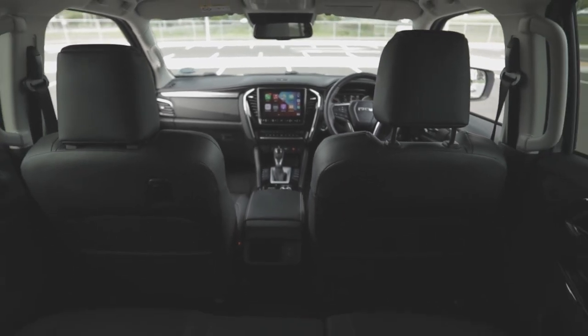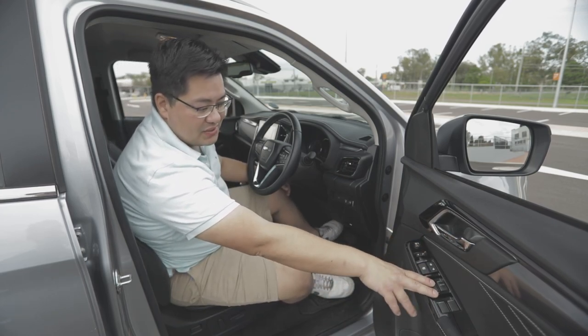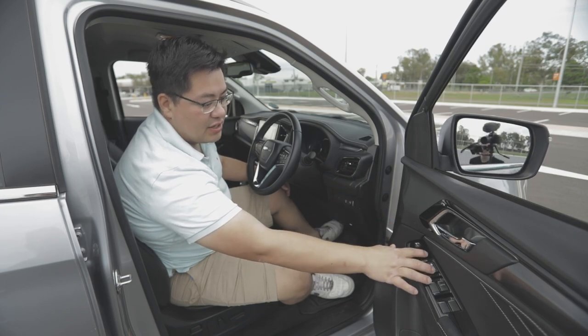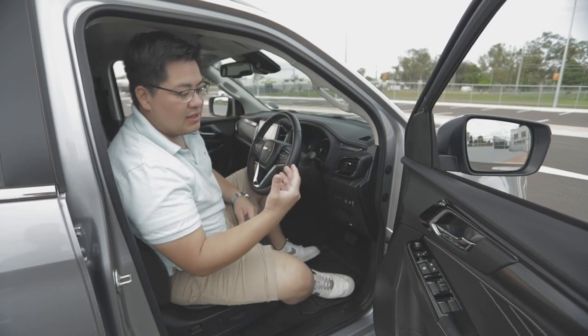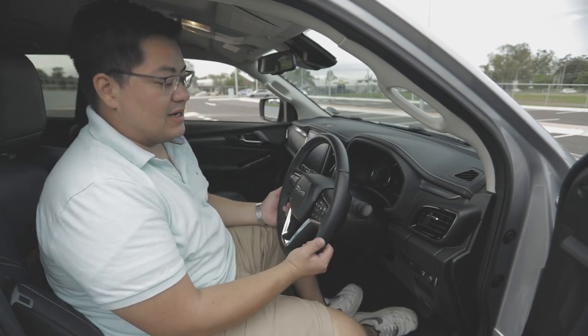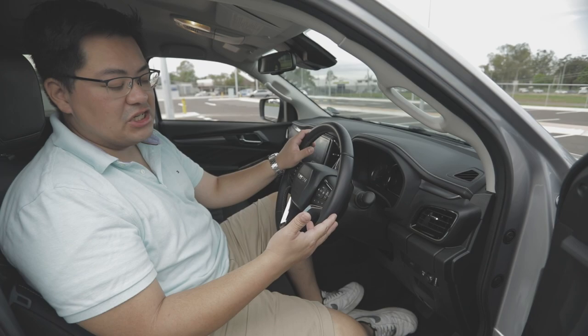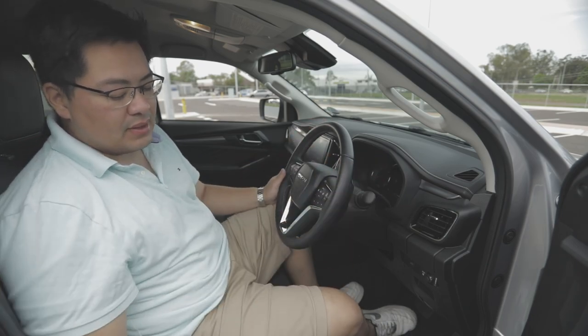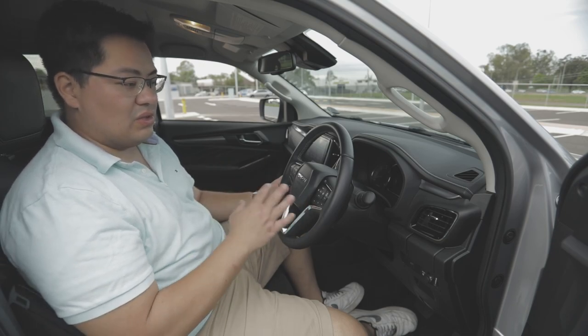Stepping inside the MU-X LST, you get beautiful door trimming with white stitching highlights and a soft-touch premium material, especially on the armrest. The top is harder plastic but not as harsh as some competitors. Window controls are exactly where you'd expect, and there are electronic fold mirrors — handy for tight bush tracks. The MU-X also offers tilt and reach steering wheel adjustment, plus full electronic seat adjustment — backwards, forwards, up, down, and backrest — all standard on the LST.